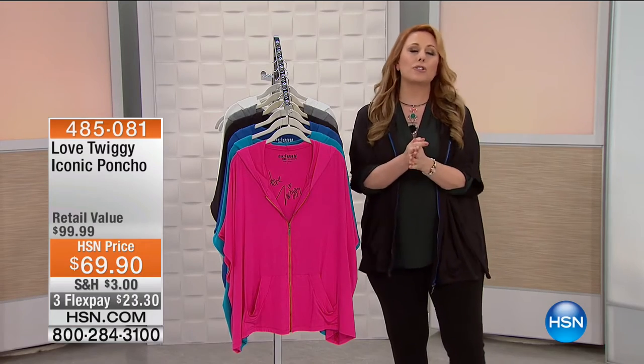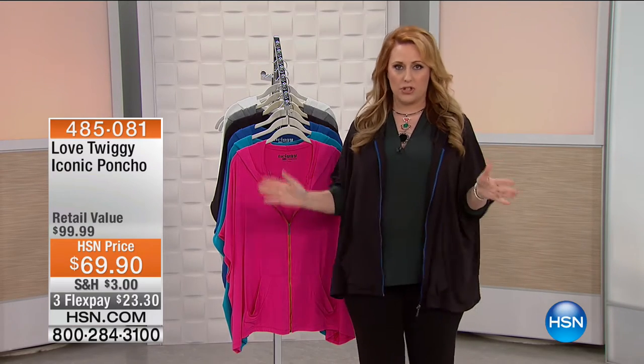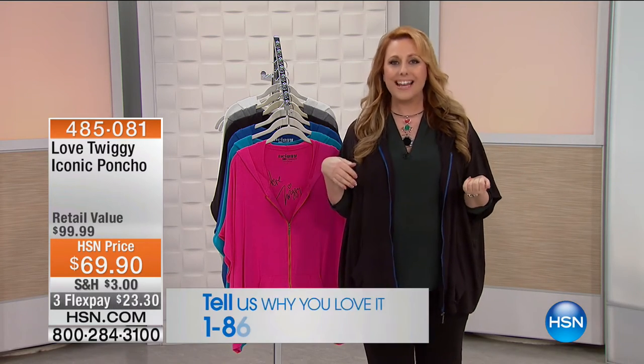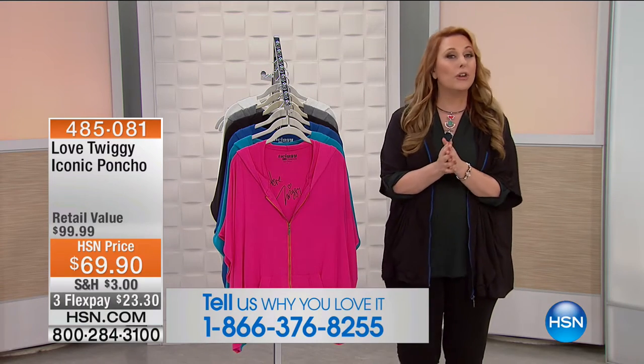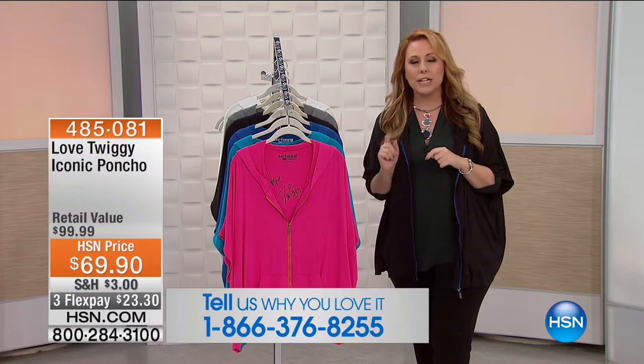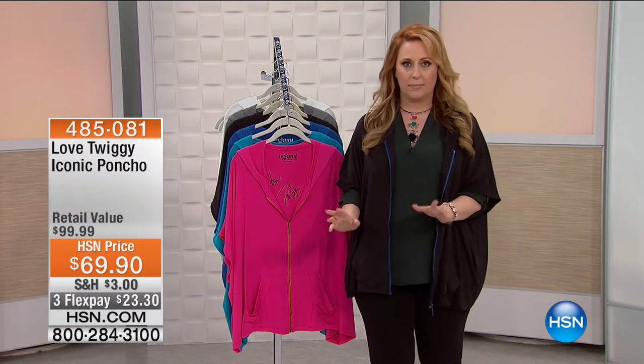I want to give you our toll-free testimonial line right at the top of the show. It's 1-866-376-8255. In our last hour, Suzanne gave us a call from Alaska, so we want to hear where you are and what you're getting and what you're shopping. Now we're going to jump in with a special item.